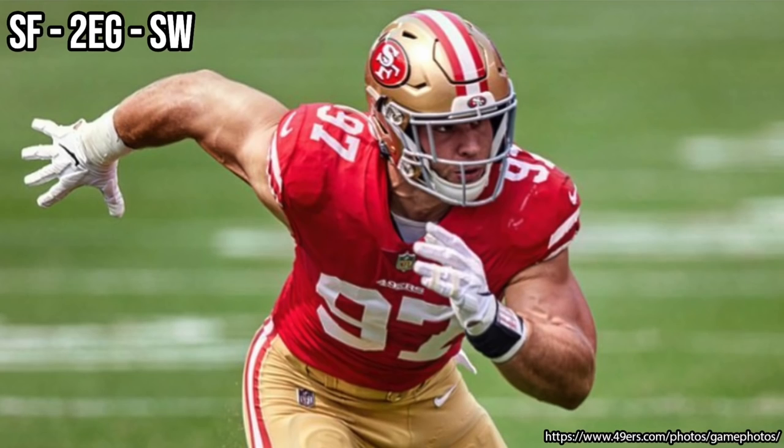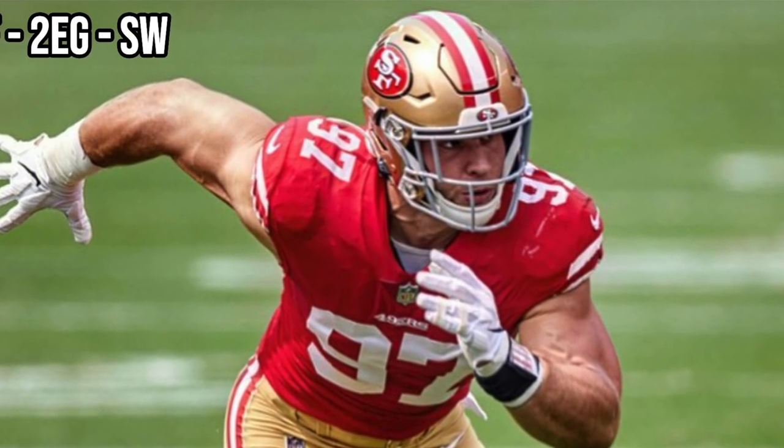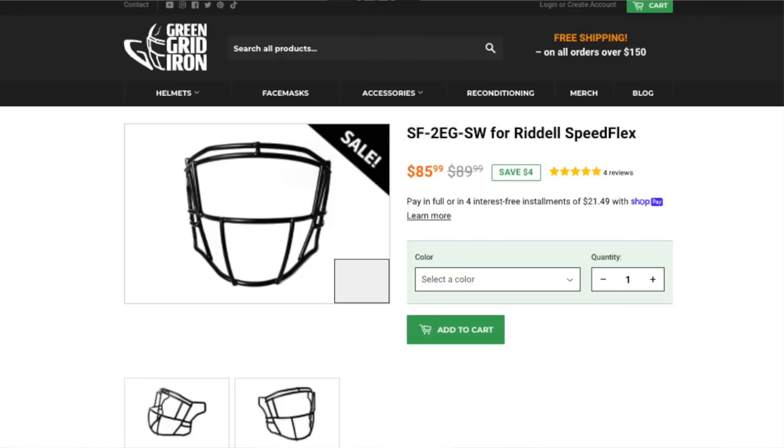Going along with that helmet as a face mask, Nick Bosa has worn the same style face mask across every one of his helmets — he likes it open on the bottom with two eye guards. With the Speed Flex he's wearing the SF2EG SW: two bars on the front dead center, two eye guards, a really wide open face mask. If you want to pick one up, they're around $89 at Green Gridiron, linked below.